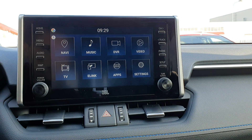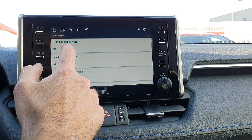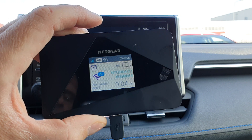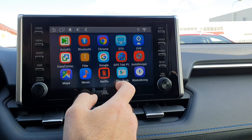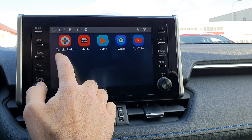Everything is connected behind the screen, so there are no loose cables or anything like that. We have connected the Android system to a Wi-Fi hotspot — we're also selling these mobile hotspots. You can of course also connect your phone as a hotspot to the system. You can download any apps that you want, so you have YouTube, TuneIn Radio, Netflix, and the Play Store.